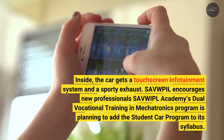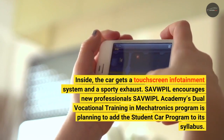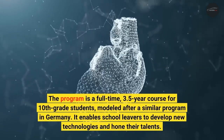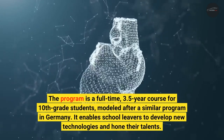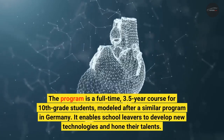The vocational program is a full-time 3.5-year course for 10th grade students, modeled after a similar program in Germany. It enables school leavers to develop new technologies and hone their talents.